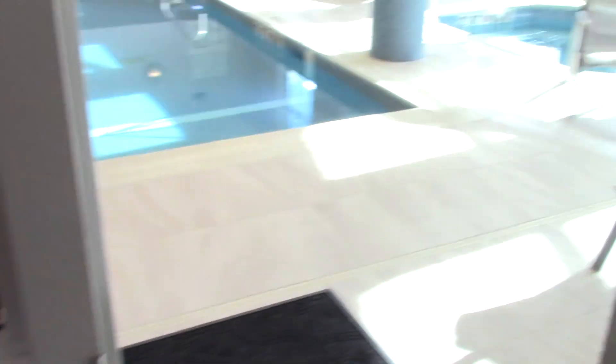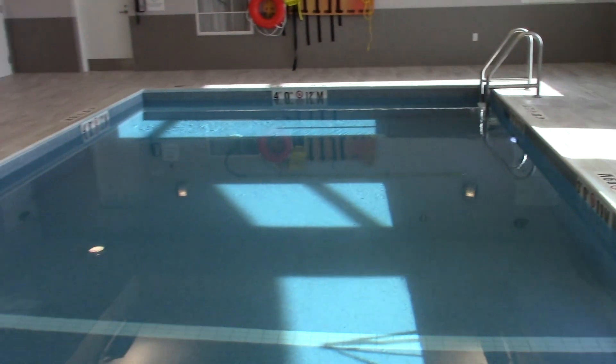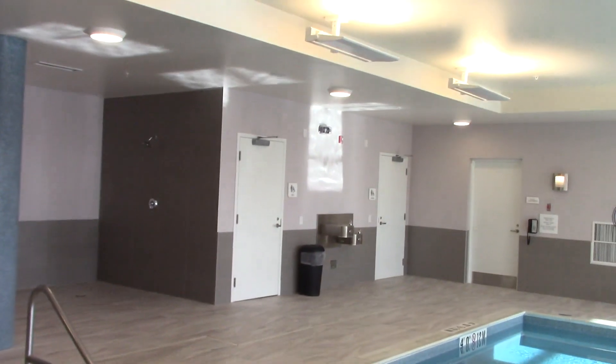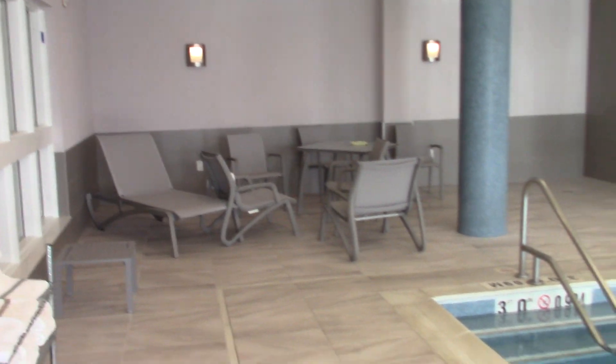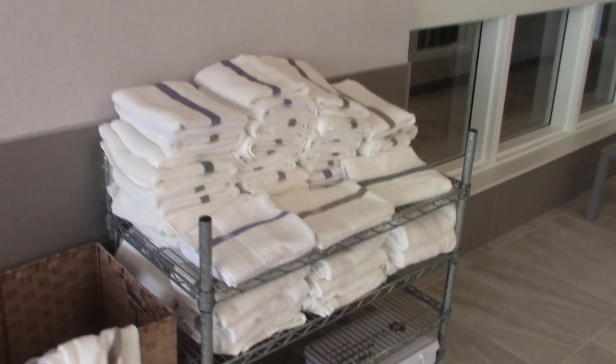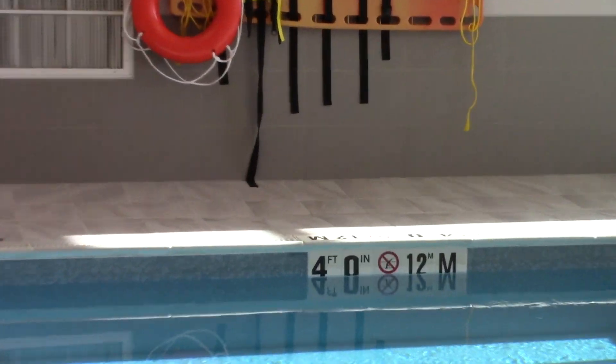So this is the pool and the hot tub, which is closed. You have two washrooms over there, some water phones, some more chairs, towels, and it goes up to four feet.